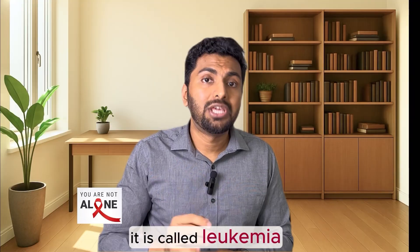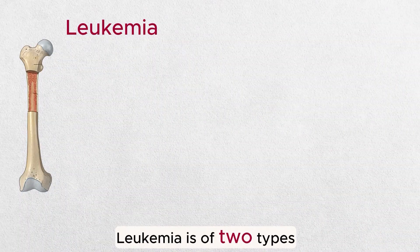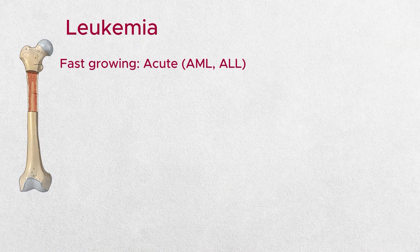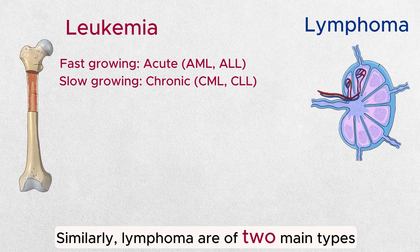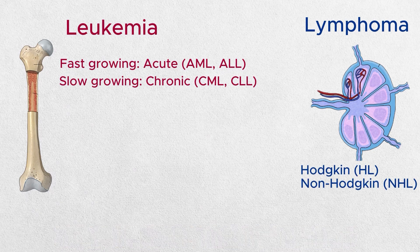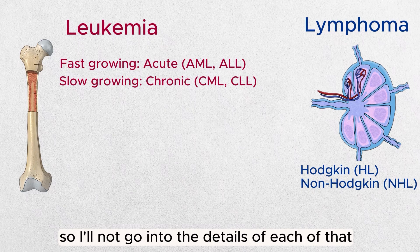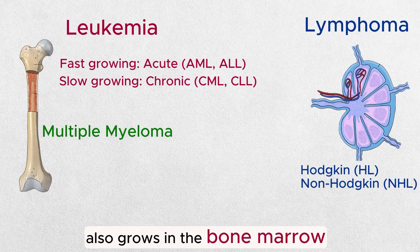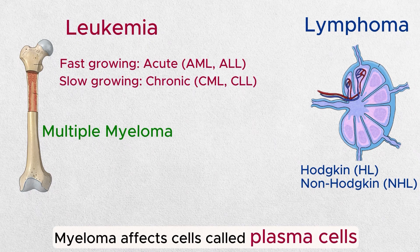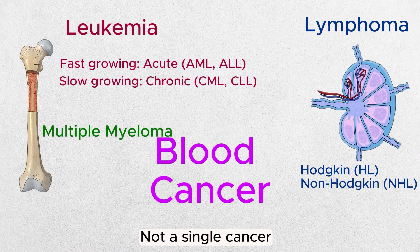When the cancer starts in the bone marrow it is called leukemia, and cancer of the lymph nodes is called lymphoma. Leukemia is of two types: the ones that grow really fast are called acute leukemias, and the ones that grow slowly are called chronic leukemias. Similarly, lymphoma has two main types — Hodgkin and non-Hodgkin — with over 60 subtypes of non-Hodgkin's lymphoma. The third category, multiple myeloma, also grows in the bone marrow and affects plasma cells, which form antibodies to fight infections.